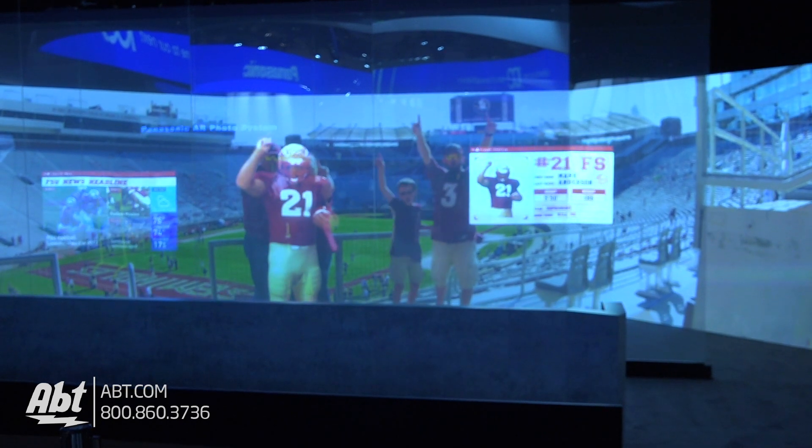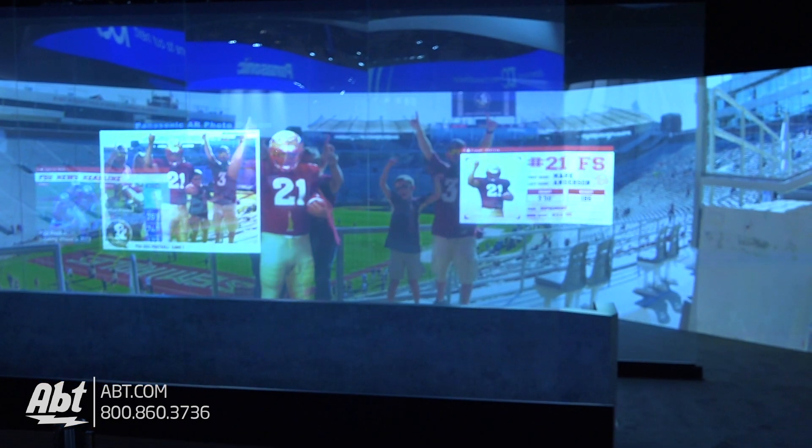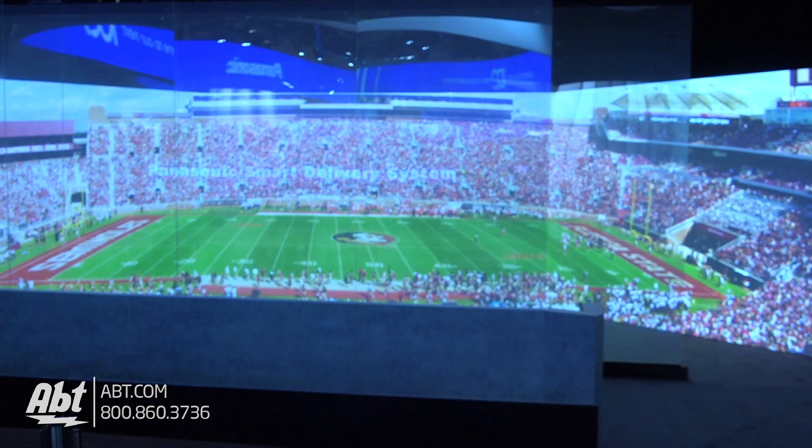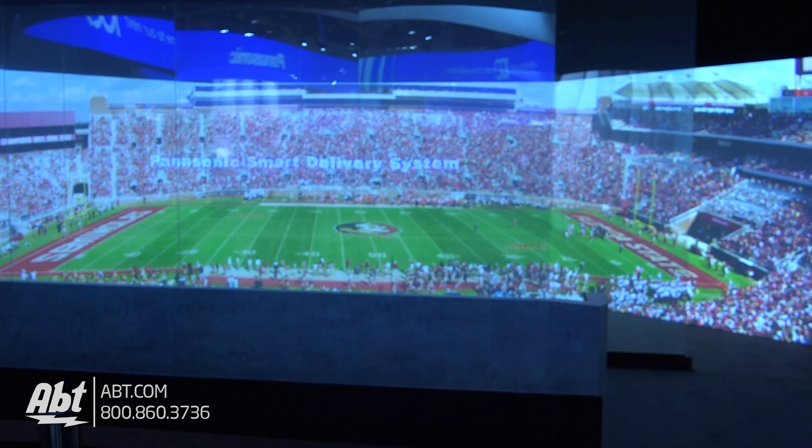You can kind of see here as these little extras pop up on the screen, so you're just going to get more information. It'll be a more immersive experience while you're watching something at a stadium.